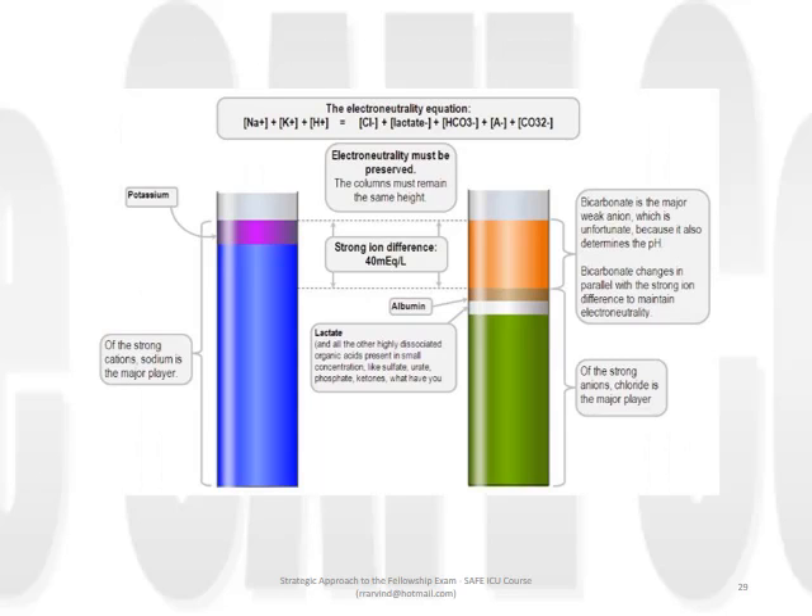The electroneutrality equation argues that the sum of all cations - sodium, potassium, and hydrogen ion - must equal that of all anions. Any discrepancy represents an unmeasured ion. This form of graph is known as a gambellogram. We exploit this principle in both the traditional approach in the form of the anion gap and in the Stewart approach in respect to the strong ion difference.